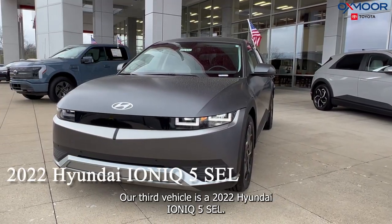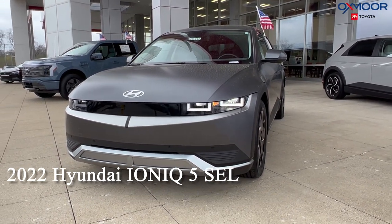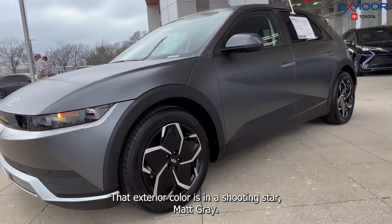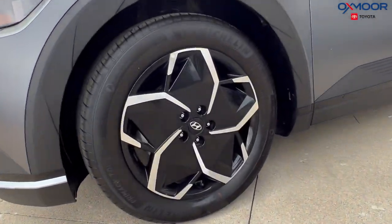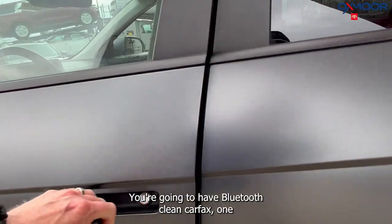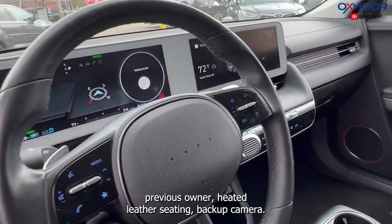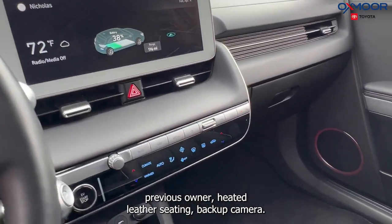Our third vehicle is a 2022 Hyundai IONIQ 5 SEL. The exterior color is in shooting star matte gray. This is going to have blind spot monitoring, Bluetooth, clean Carfax, one previous owner, heated leather seating, and a backup camera.